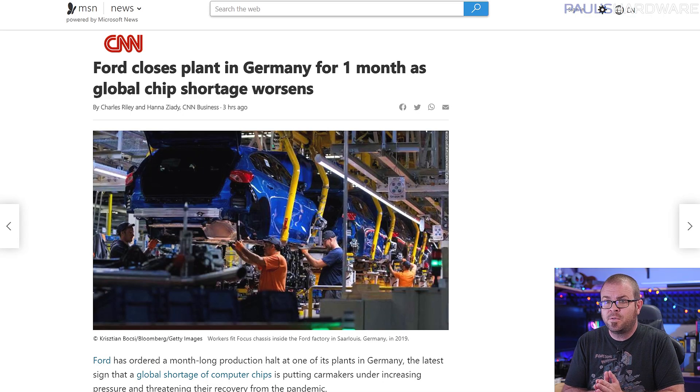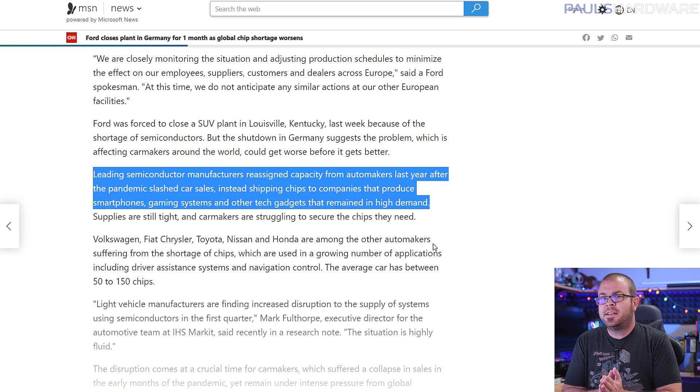It's not just GPUs that are overpriced and in short supply right now. There is actually a global shortage of semiconductors that is also affecting automotive manufacturing. The latest victim is Ford, who has ordered a month-long production halt at one of its plants in Germany until February 19th. According to CNN, semiconductor manufacturers reassigned capacity from automakers last year after the pandemic slashed car sales, instead shipping chips to companies that produce smartphones, gaming systems, and other tech gadgets that remain in high demand. The average car uses 50 to 150 chips to power things like driver assistance systems and navigation controls, and Volkswagen, Fiat, Chrysler, Toyota, Nissan, and Honda are all suffering from this shortage.